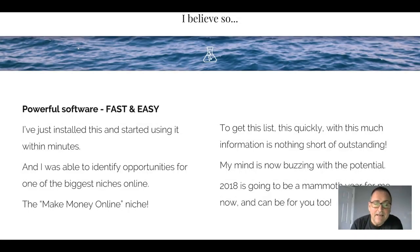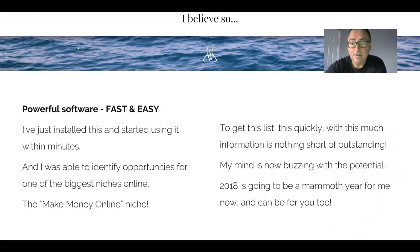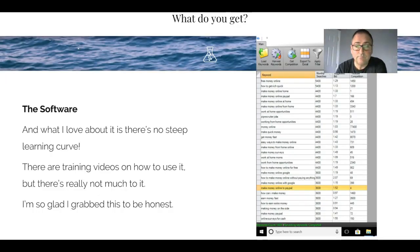And I think absolutely it will. It's powerful, it's fast and easy - I installed it and started using it within minutes. I was able to identify opportunities for one of the biggest niches online - the make money online niche, which is the niche I'm in. But you can use this for any niche you want: fitness, losing weight, yoga, pole dancing, Pilates, backache, acne - you name it. To get this list so quickly with this much information is nothing short of astounding. What it was able to achieve for me would have taken me months to do.